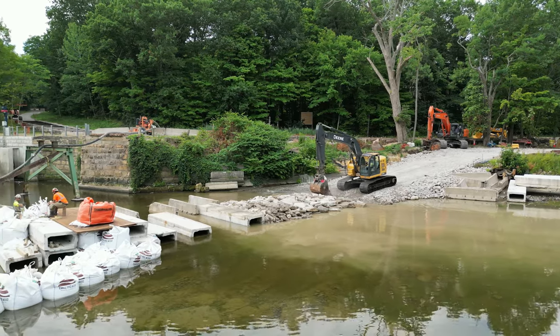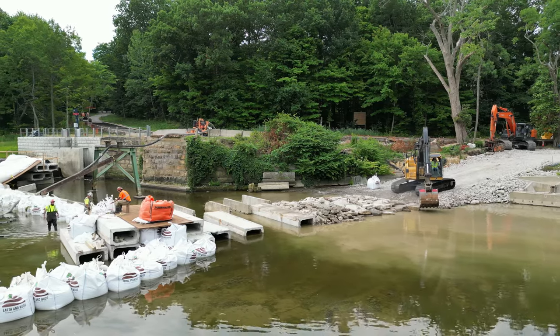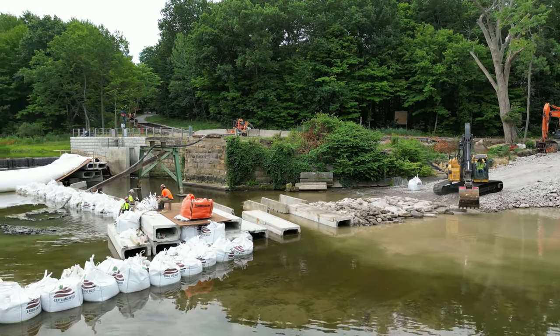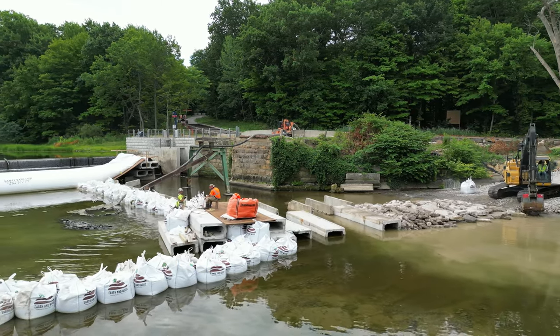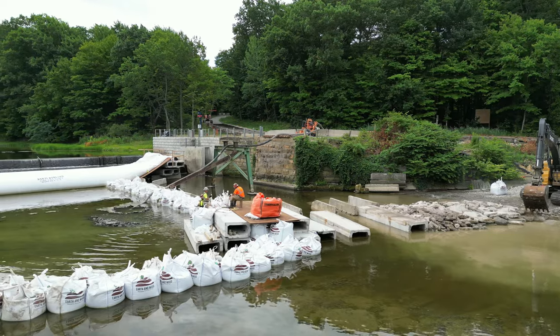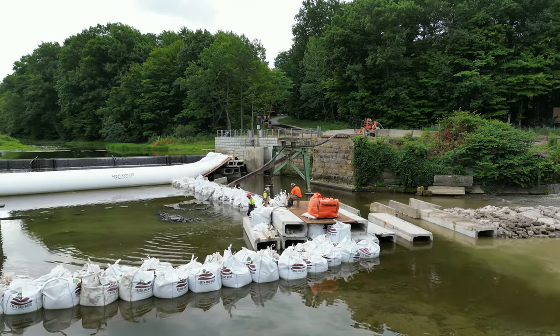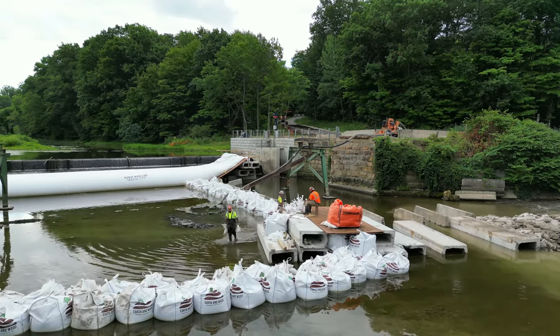The road will allow heavy equipment to first remove the existing supports — the metal and concrete supports — and then they're going to put in new forms and bring cement trucks out there to pour new concrete supports. That's at least how they did it when they put in the eel dam a couple of years ago.